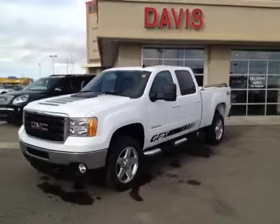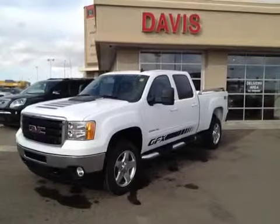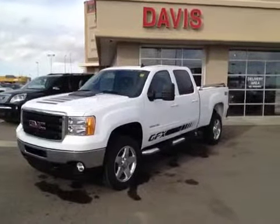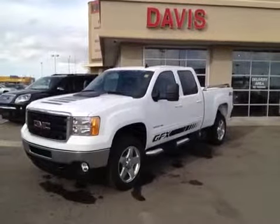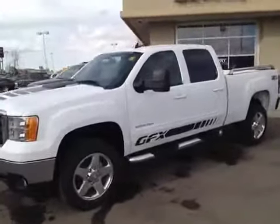This is stock number 118170. It's a 2012 GMC Sierra 2500 HD. It is SLT, crew cab, summit white is the color. This particular unit is outfitted with the ground effects package.